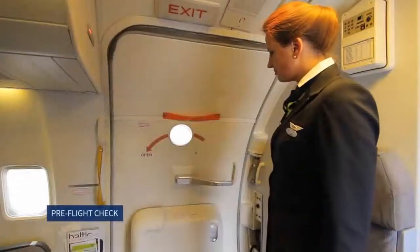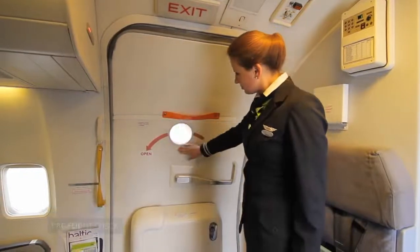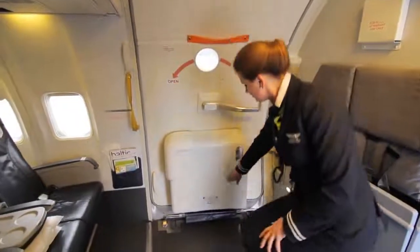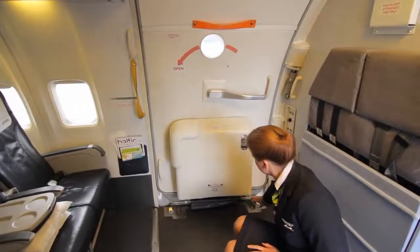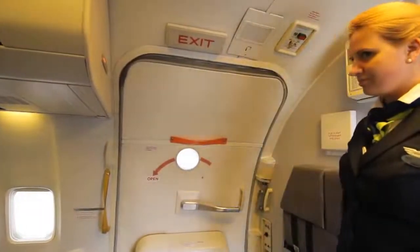Pre-flight check: the red warning flag is attached to the door. The viewing window is clear. Slide pressure is in the green sector. The girt bar is stowed correctly on the stowage hooks. The door is securely seated.